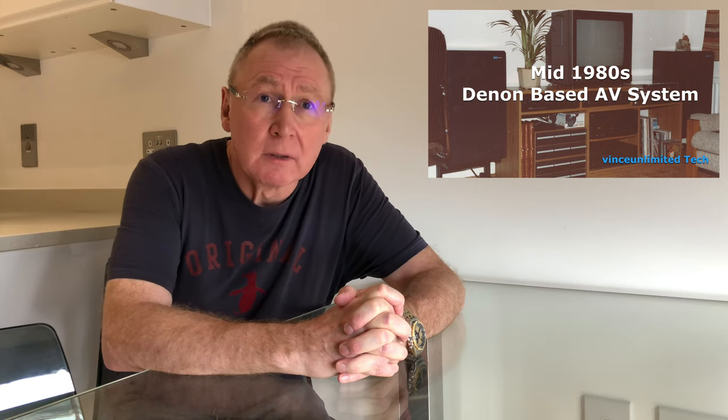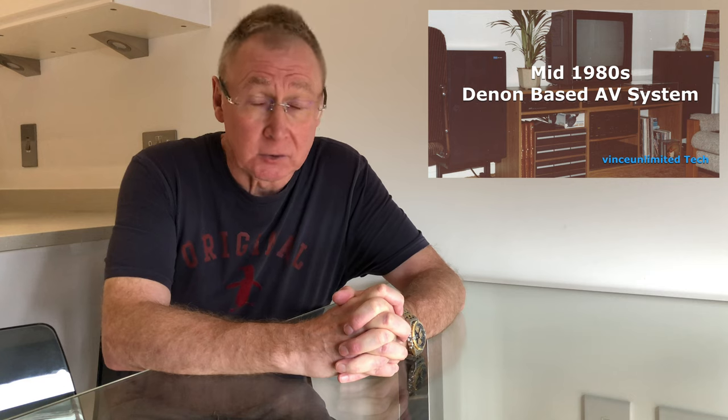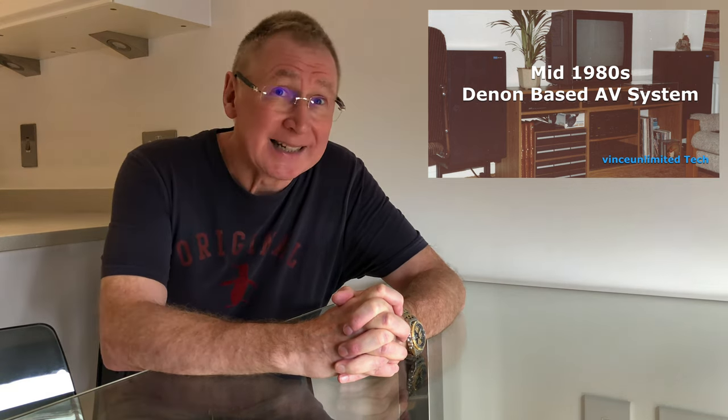Hi, my name is Vince and welcome to my YouTube channel and to this video, the second part of the story of my hi-fi journey. This is a true story of how my wife Linda and I put together an AV system in the mid-1980s using mainly Denon hi-fi components.